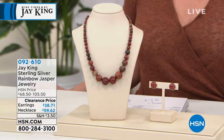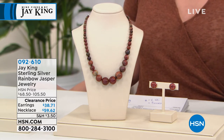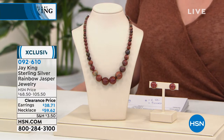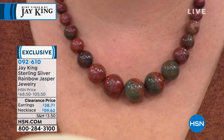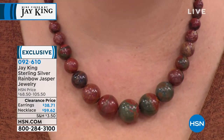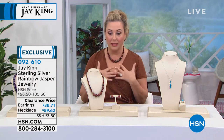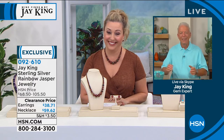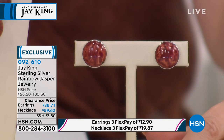Now a brand new markdown on Jay King sterling silver rainbow jasper jewelry. The earrings are $38.71, the necklace is $59.62, and you're saving $75.88. This is one of the most wearable pieces — it works with greens, browns, earth tones, white, black, beige, and anything in between. Jay says he doesn't know of anybody else who has this material. It's a mine find.